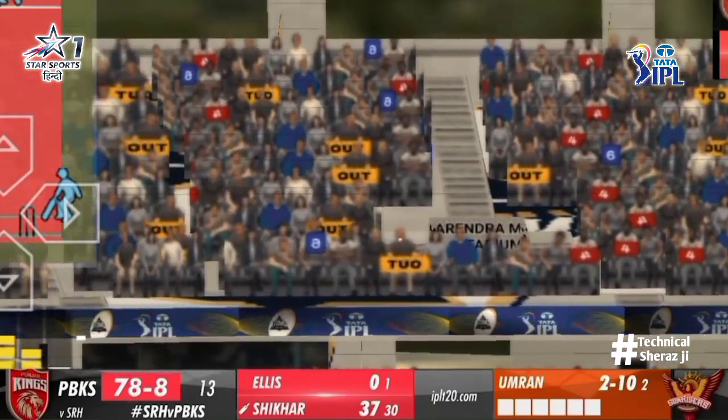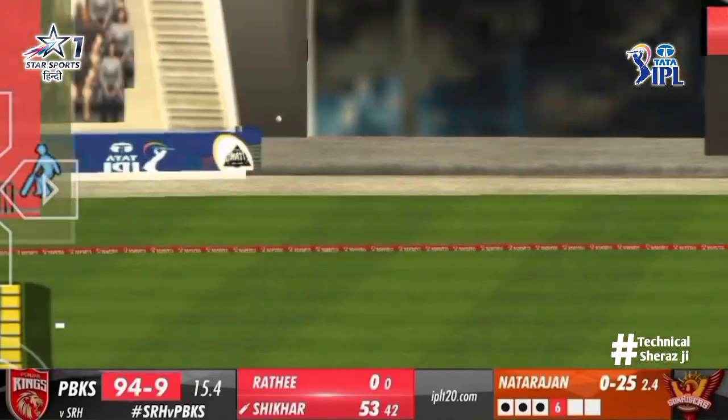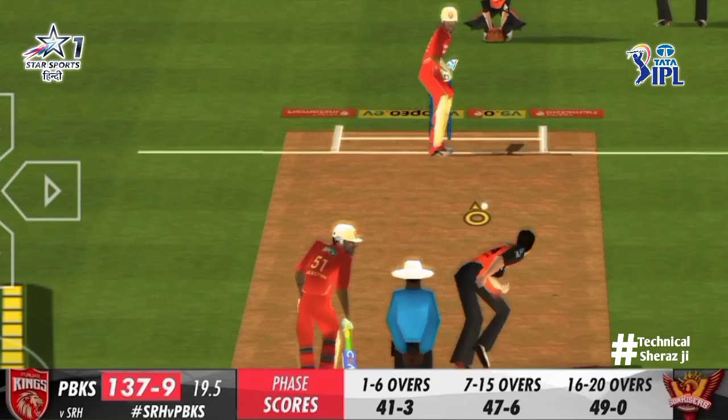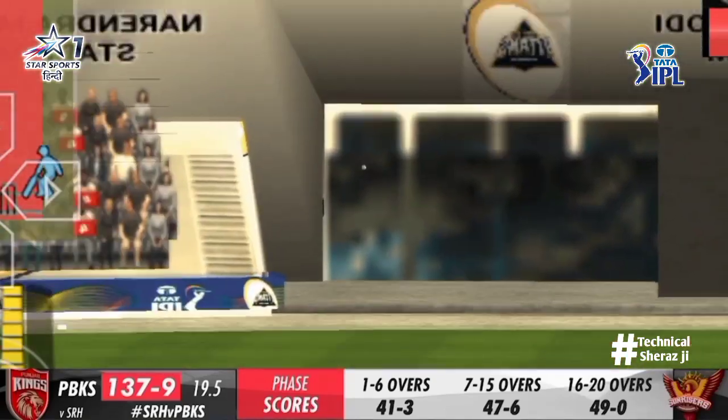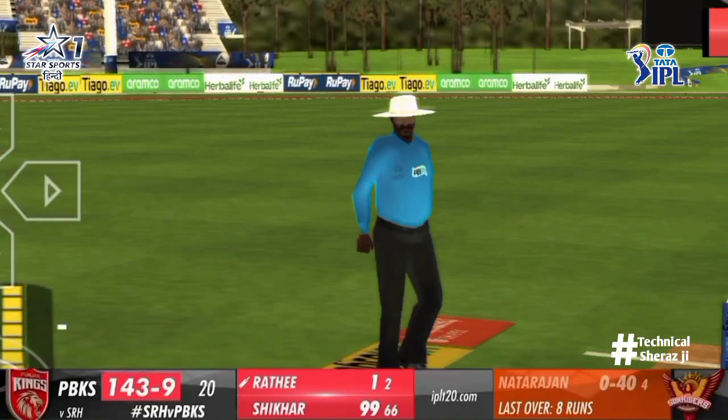Cut away, down to where an orthodox third would normally be. Flicks that one away and that will go all the way as well — I think so. And he connects, he connects — it's flying over for six!